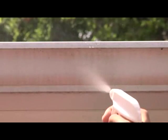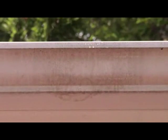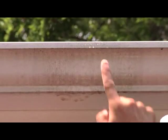Dirt, air pollution, and roof runoff electrostatically bond to your gutters and are almost impossible to clean — until now. Look at CHOMP clean this section of gutter. It breaks the bond and free floats dirt.